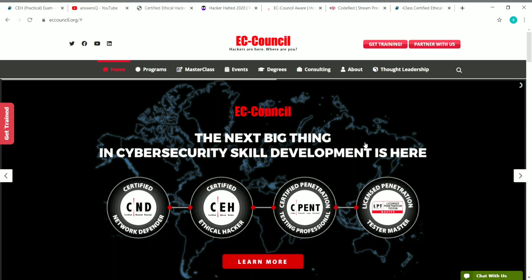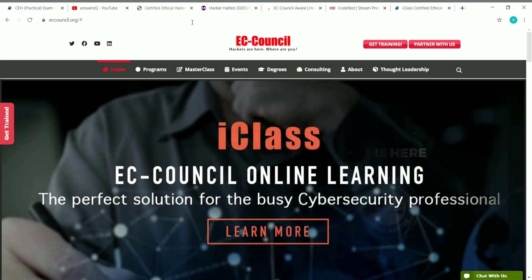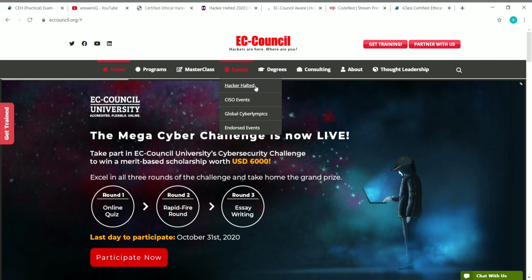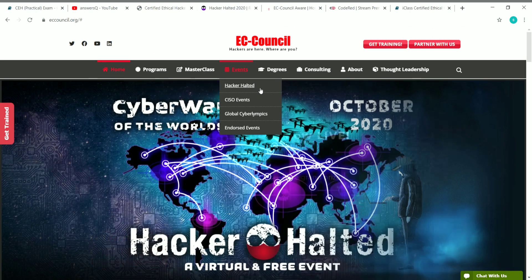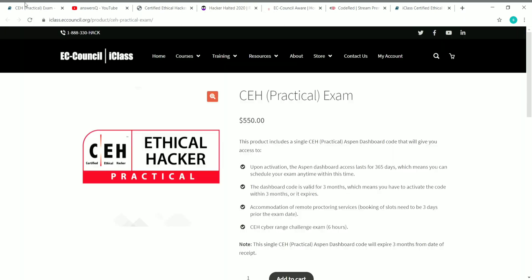EC Council is the professional body which conducts these professional certification exams like the Certified Ethical Hacker. Currently, they are conducting an event called Hacker Halted. This event has been conducted by EC Council for the past 13 years and this is the 14th year. It's going to be between October 19th to 23rd. If you attend this Hacker Halted free virtual event, you will stand a chance to get this Certified Ethical Hacker practical exam voucher for free.